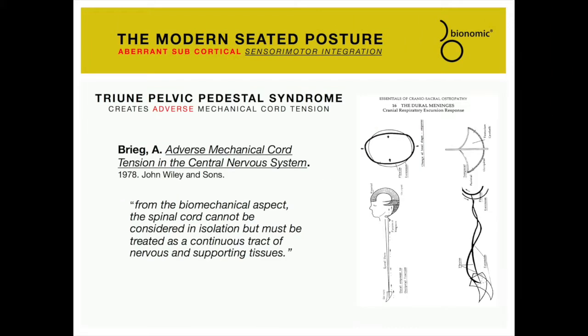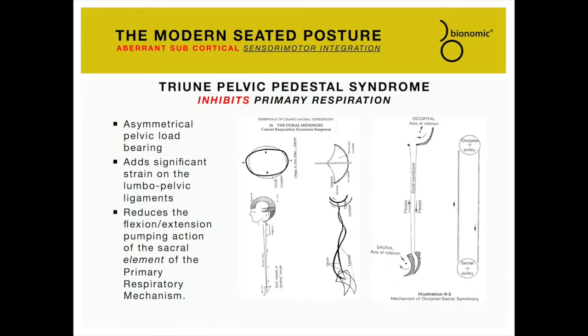Alf Brigg in 1978 coined the term Adverse Mechanical Cord Tension, or AMCT. Brigg found that from a biomechanical aspect, the spinal cord cannot be considered in isolation but must be treated as a continuous tract of nervous and supportive tissues — transmission of tension in one section is automatically transmitted throughout the full length. With the triune pelvic pedestal syndrome in the seated posture, the normal flexion and extension of the sacrum is inhibited. The resulting inhibition of normal cerebral spinal fluid flow alters the hydrostatic pressure, lymphatic drainage, and impacts the efficient functioning of the autonomic sensory proprioceptive system.